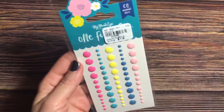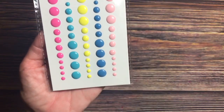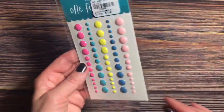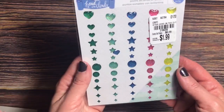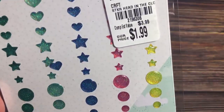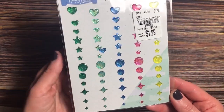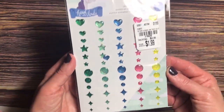I picked up My Mind's Eye One Fine Day enamel dots — 60 in the package for $1.49. I really love these colors. I also got the Chamel glitter enamel dots — 60 in this package for $1.99. I actually even got an extra one, so I got 61 in my package. I just love these colors and designs, and love the glitter in them.